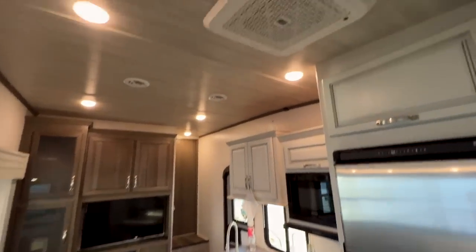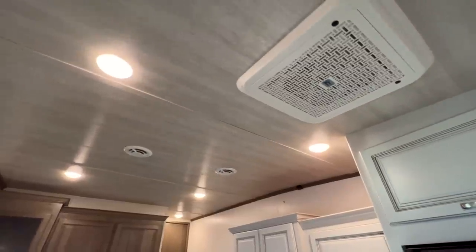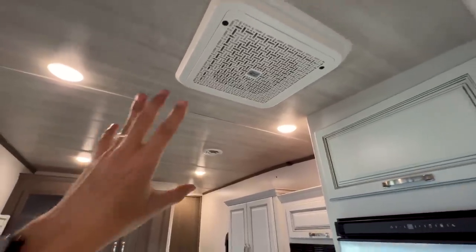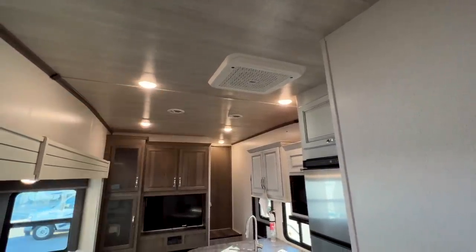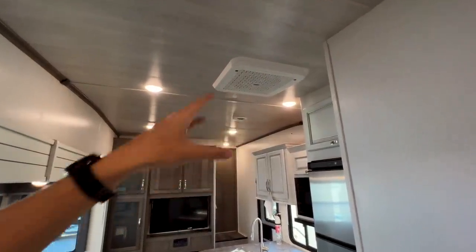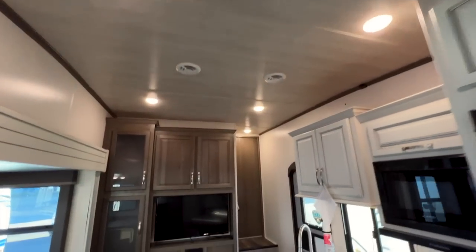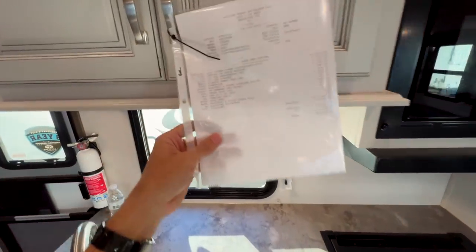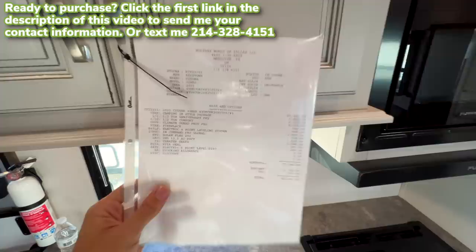Walking back toward the bedroom, the AC system has a MERV 9 grade residential air filter, keeping both your air and ducting cleaner — easily replaceable at Walmart or Home Depot. Standard RVs only have a small foam filter that barely catches pet hair. There are also two speakers in the ceiling. Regarding pricing: the MSRP on this Cougar is $80,946, but our sales price is under $60,000, making it one of the few remaining 2022 models we have.